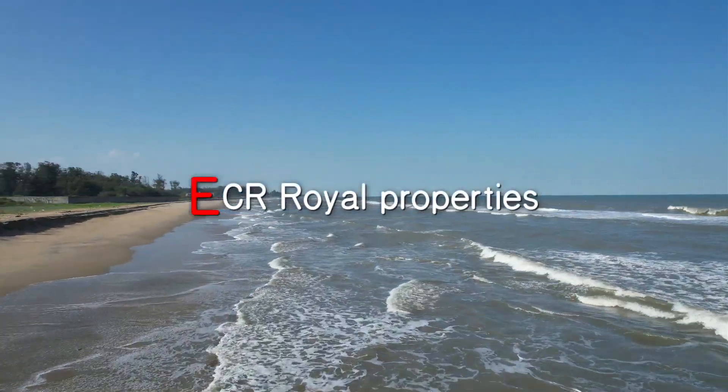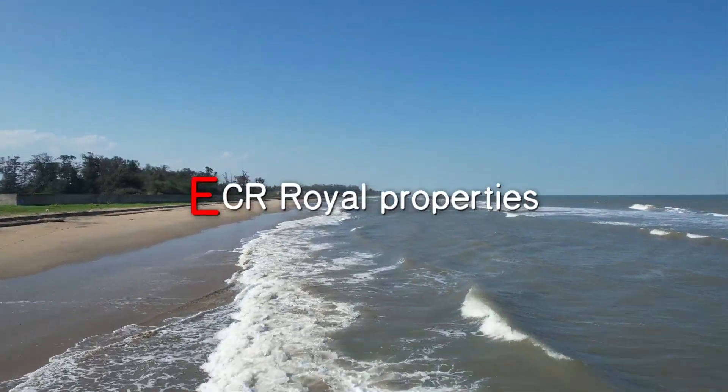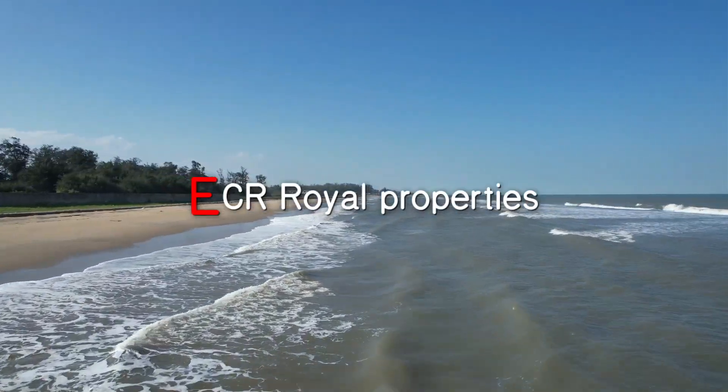Hi Friends! Welcome back to ECR Royal Properties. Happy Diwali Friends! We will talk about a beautiful beach property.